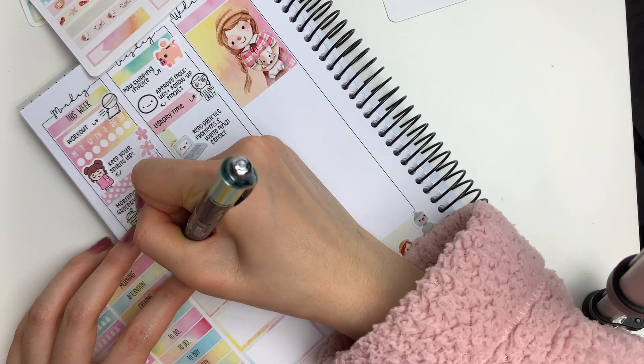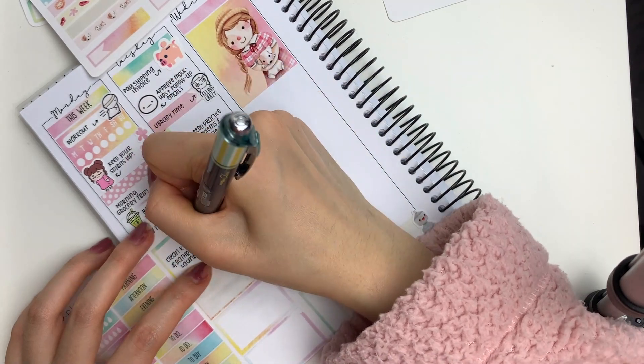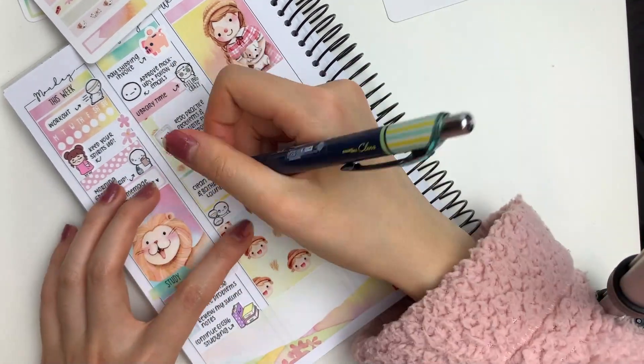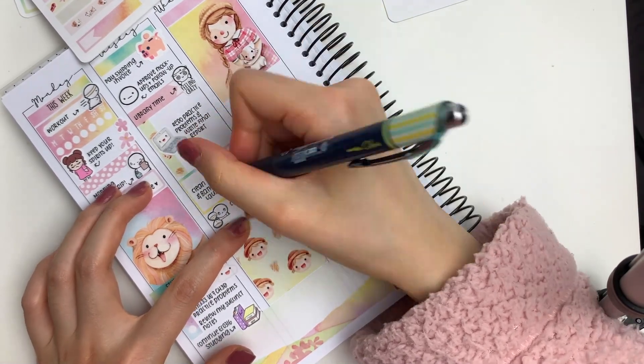Every college student knows that finals season is the best time to finally start cleaning the entire house — and that's exactly what I did on Tuesday. I really didn't want to study anymore, so I put down this house doodle sticker from my shop to mark in that I wanted to clean the kitchen and bathroom and also do some laundry.